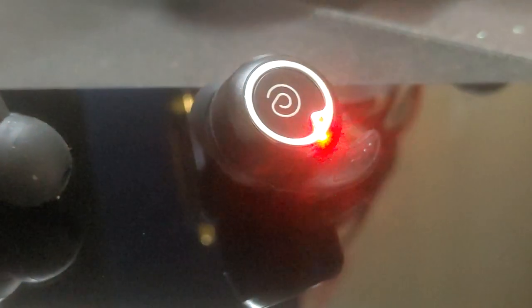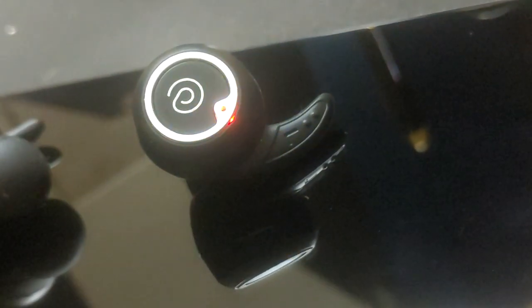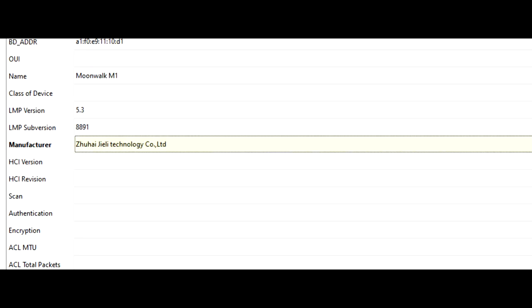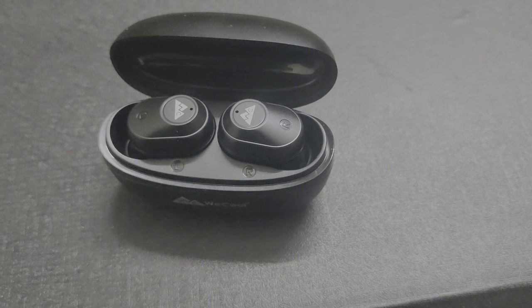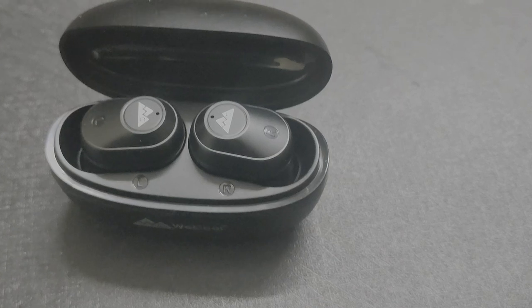Based on my analysis, I want to see whether we've reached a next-generation kind of improvement with these two headsets, or not — like, if you already have a previous super cheap budget wireless headset, should you upgrade right now? Let's quickly go through the features. Both of these are Type-C, both have 40 hours plus playback time with the buds, and they come with Bluetooth 5.3, which is the latest version.